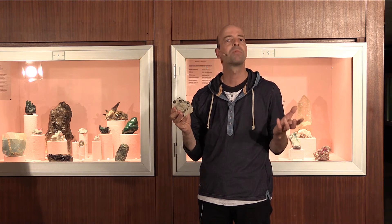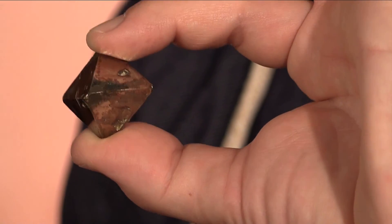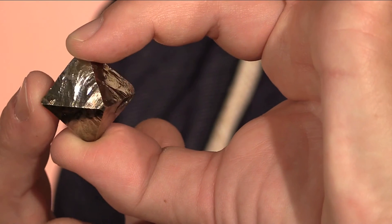Thus, it is not surprising that an arrangement of small cubes results in a large cube. But here we have another pyrite crystal. As you can see, this is no longer a perfect cube, but an octahedron. How is this possible? In the next units we want to answer this question: how do crystals get their outer shapes and how can we describe them?